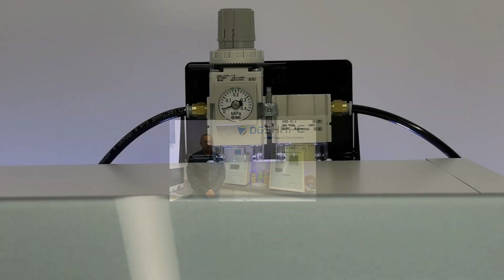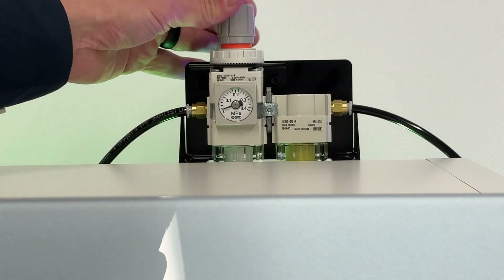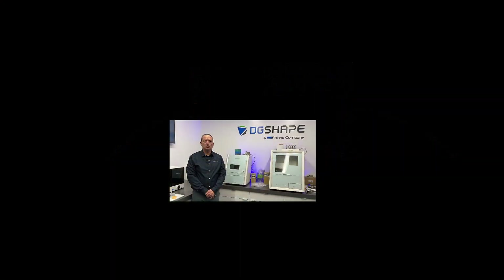Dry air: moisture in the air may lead to rust, so use a compressor equipped with a dryer. Stable pressure: a steady air pressure is essential — choose a compressor with an adequate tank capacity to maintain consistent performance.